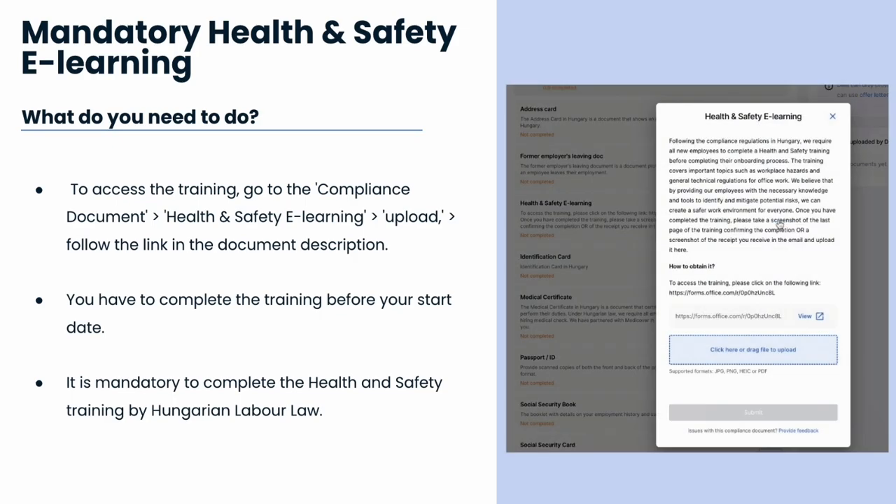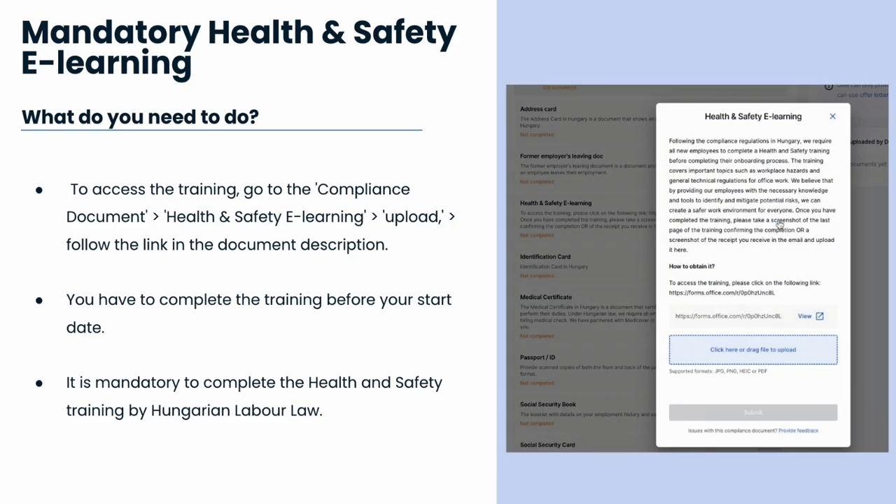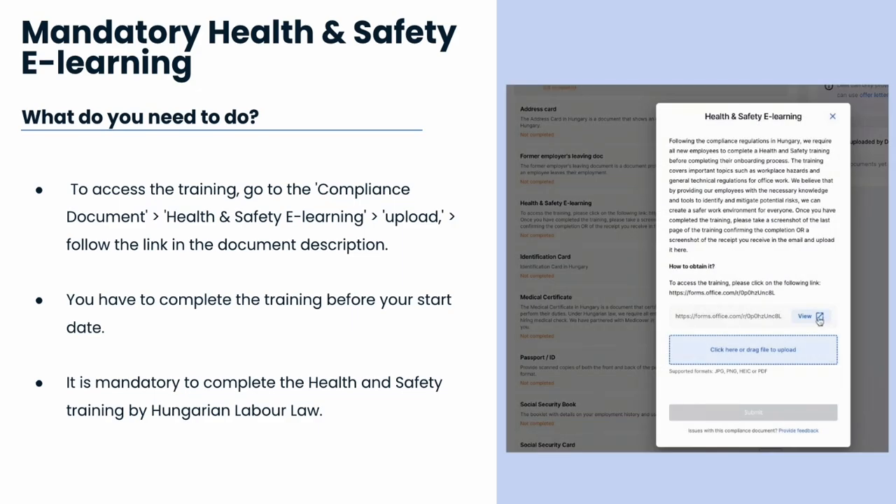Next, we have a mandatory health and safety e-learning course to comply with Hungarian regulations. This training covers essential topics like workplace hazards and general office work regulations. To access the training, go to the compliance documents section on Dio's platform, and on health and safety e-learning, click on upload and follow the link in the document description.